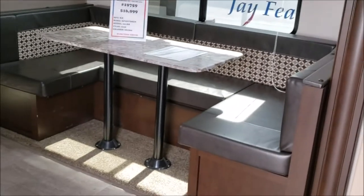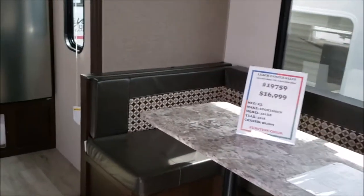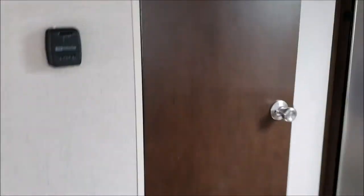There is one slide on the driver's side which holds the boost dinette. All the way in the back is the RV refrigerator, then the door to the bathroom.